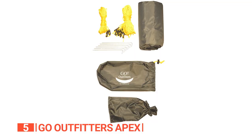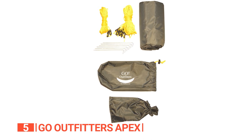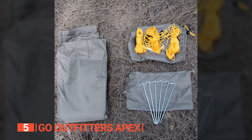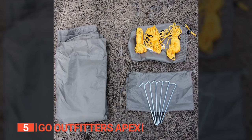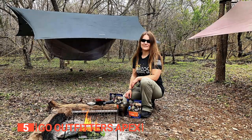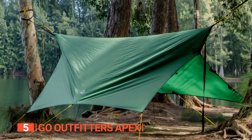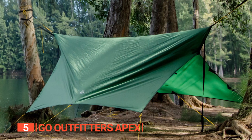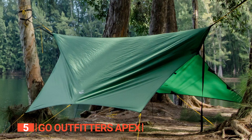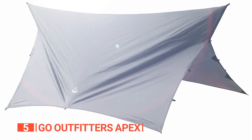And don't worry about forgetting anything. The included accessories — a stuff sack, bag for stakes, and guy ropes with tensioners and stakes — have got your back. This tarp is so versatile it can even be used with virtually any gathered-end camping hammock on the market. Plus, with its elongated hexagon shape and catenary cuts, the Apex provides more coverage than an umbrella on steroids, protecting you from wind, rain, sun, and snow.